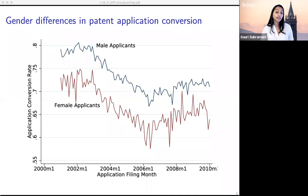This figure shows the likelihood of converting a patent application to an issued patent — that is, receiving a patent conditional on application — for male and female inventors from 2001 through 2010. As you can see, female inventors are far less likely than male inventors to receive a patent, and this gap exists throughout the time period.